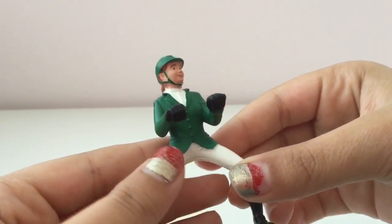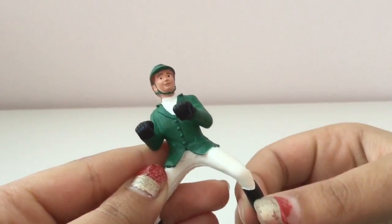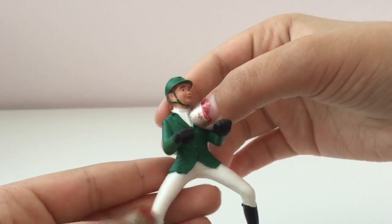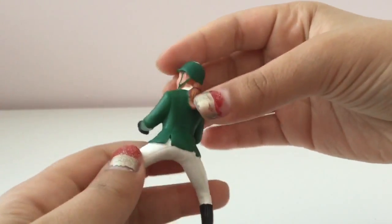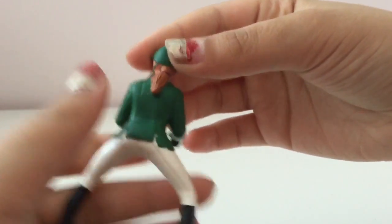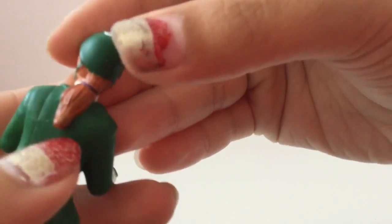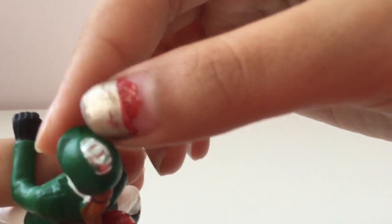This rider has some black gloves, some shiny black boots, a green jacket, a green helmet, a white shirt underneath, and some white breeches. She has some pretty brownish reddish hair. And if you look closely, you can see that there is a purple band in her hair and a silver detail on her helmet.